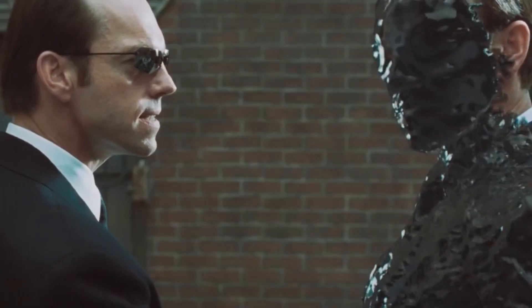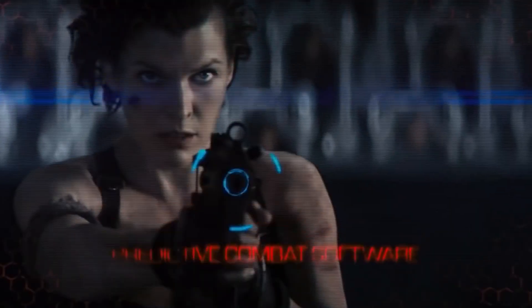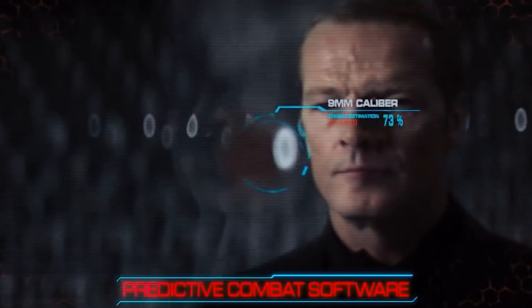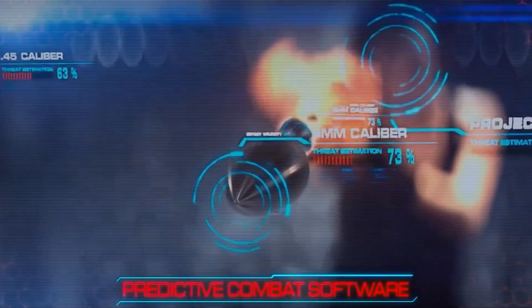The possibilities are limitless with the latest developments in artificial intelligence and brain-computer interfaces. It's no longer just science fiction. We're living in a world where our brains can be connected with AI to create super-intelligent beings that can guide us through everyday life. With this technology, we can easily solve any problem, predict the future, and achieve our life objectives with ease.